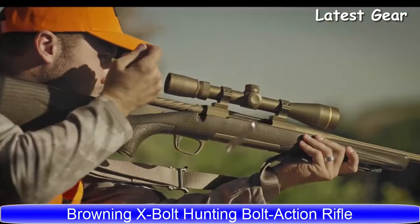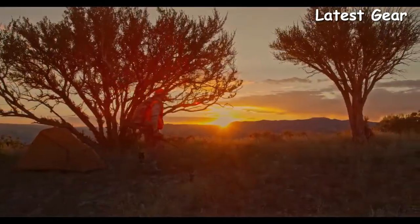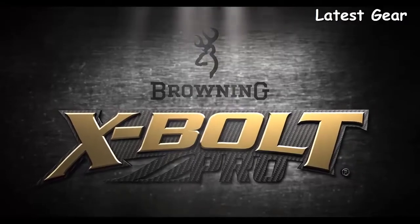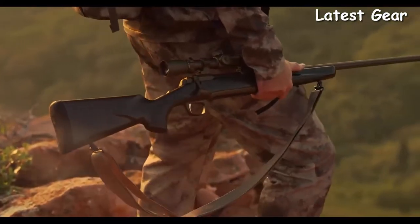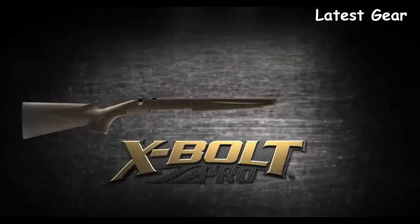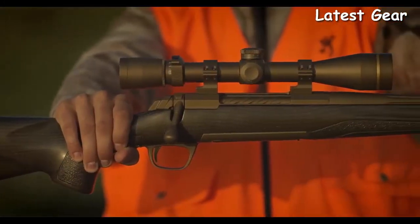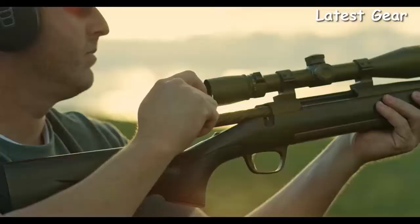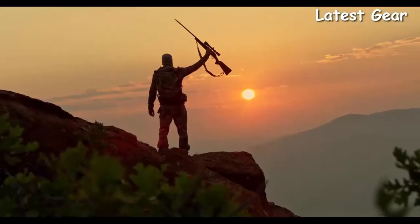The Browning X-Bolt has proven to be the most accurate factory hunting rifle available. Every hunter and long-range shooter yearns to own a custom-built bolt-action rifle — Browning has the solution: the X-Bolt Pro. A rifle that offers custom-level features and performance. A newly imagined Generation 2 carbon fiber stock offers a reduction in weight without compromising comfort or accuracy. Stainless steel construction plus the added protection of a tough Cerakote finish. The Browning X-Bolt Pro models have the looks, handling, performance, and accuracy to fill the role in your next hunt or once-in-a-lifetime adventure.